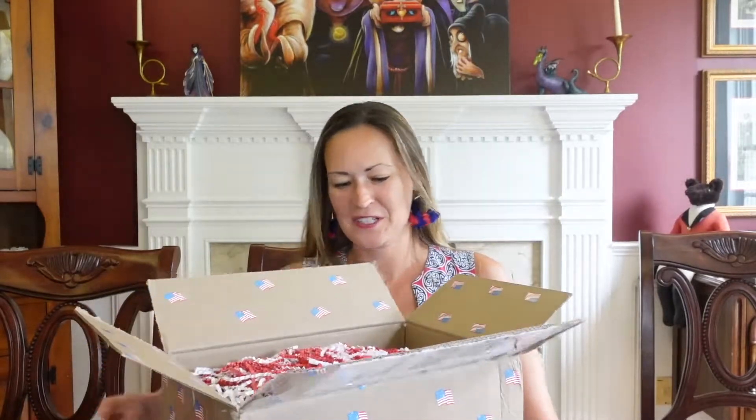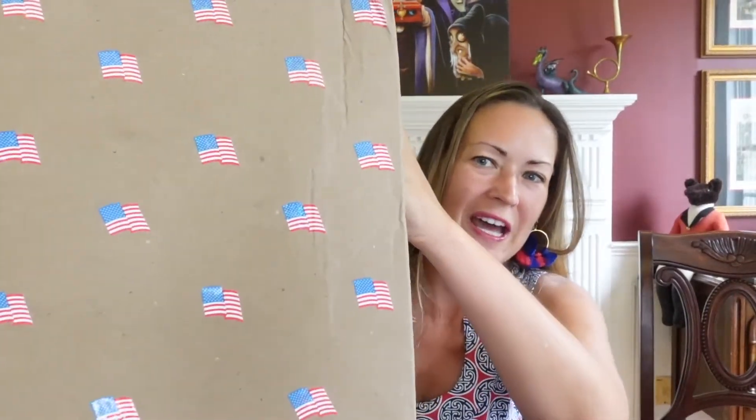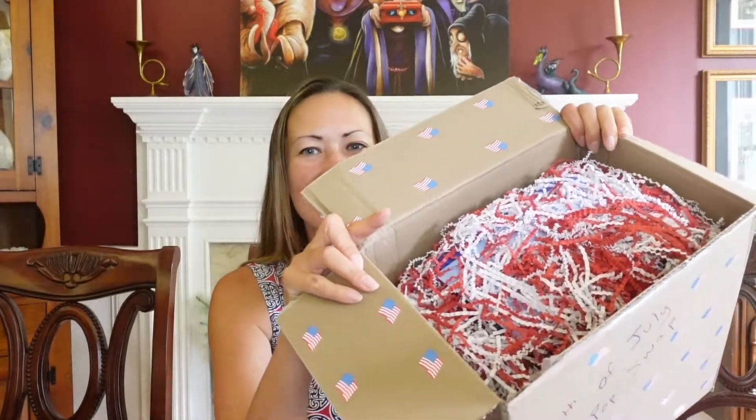Oh my gosh, so cute! The whole box is decorated with American flag stickers. It says the 4th of July Pin and Pop Swap, and even the inside is decorated with more stickers and foozles. So cute — I love it.